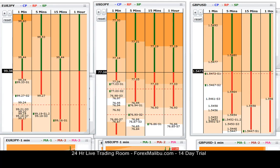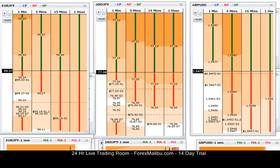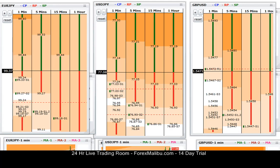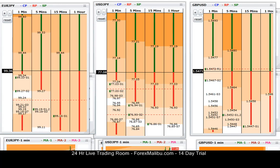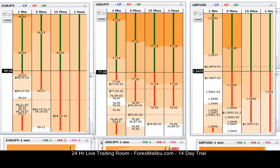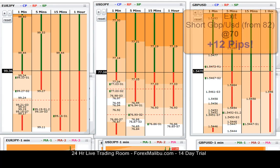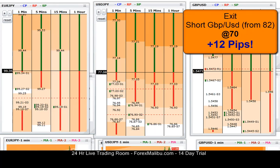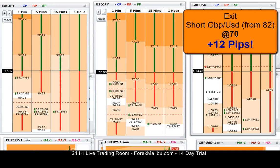Alright, 71 on Cable, plus 11. I'm going to go ahead — here's 70, plus 12. Here's 68... here's 70, plus 12. Man, it's moving quick. I'm taking 70. I'm out flat at 70, plus 12 on Cable. I'm going to type it in.